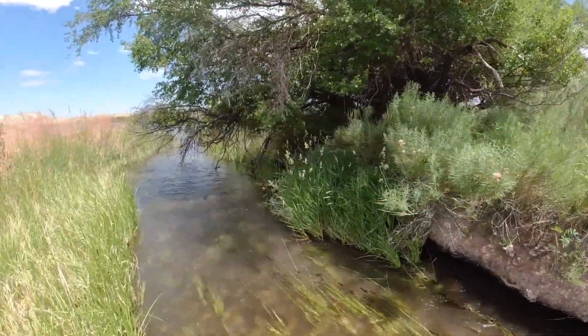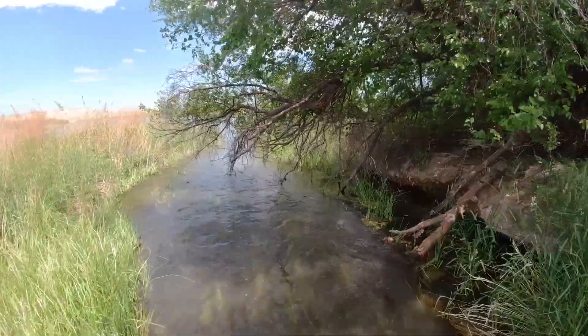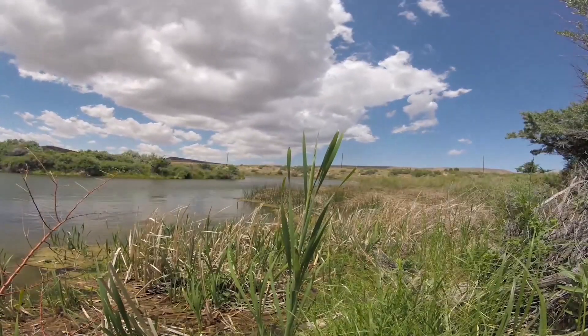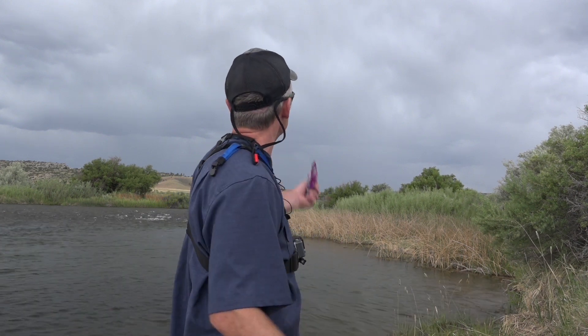This is cool. We found this little side channel and go through here. We continue to work our way downstream toward the main river. Well, I've got to say, the weather's looking a little rough. Steve went back to the car to grab some sweatshirts and whatnot. But man, if this stuff hits, I think we're in a lot of trouble.